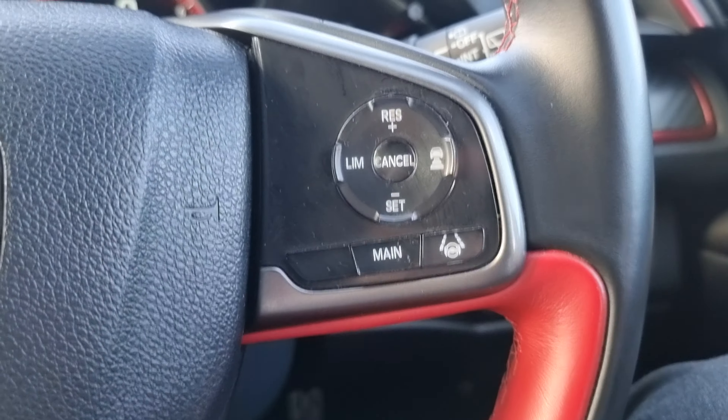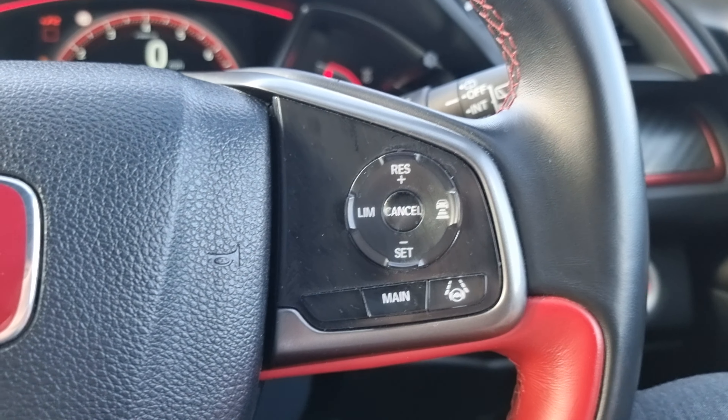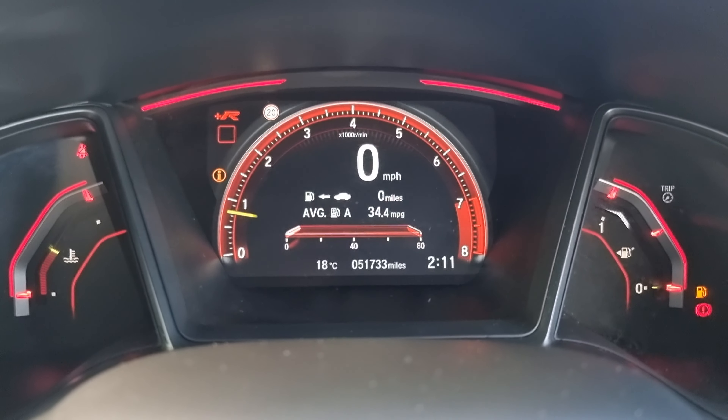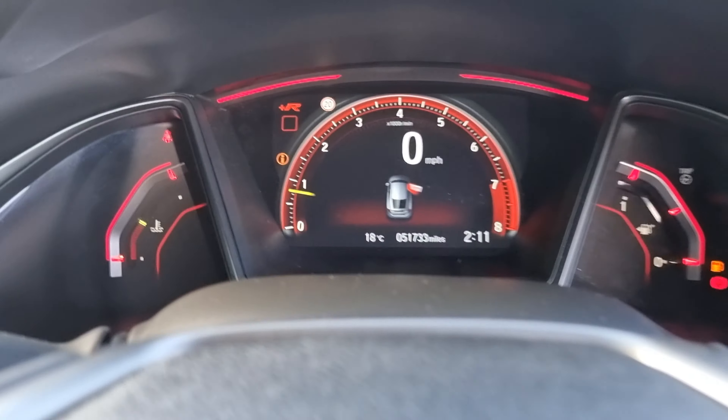You then have lane keep assist with cruise control, speed limiter, and distance control. There are also automatic headlights and automatic windscreen wipers. As you can see, this car has done 51,733 miles.